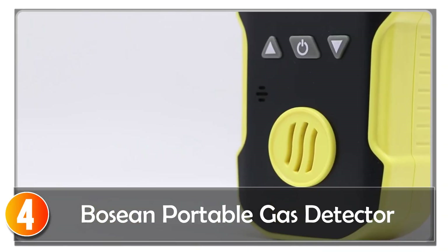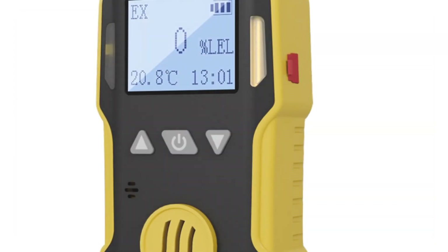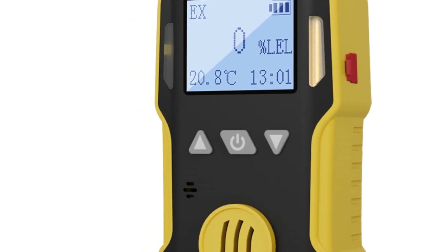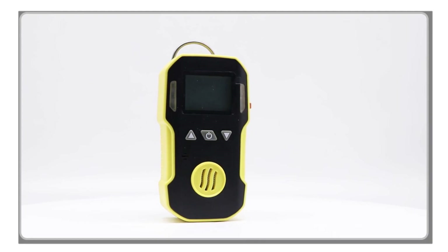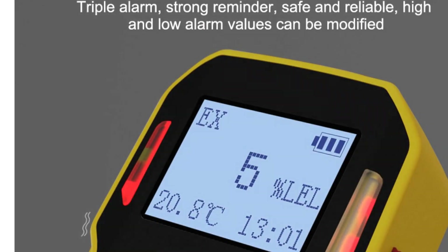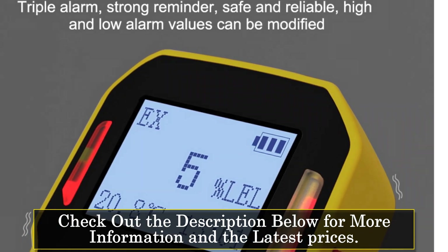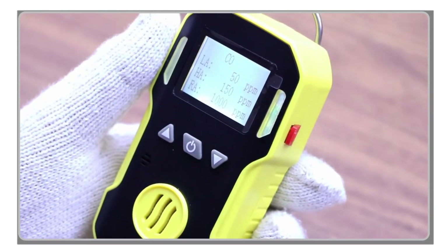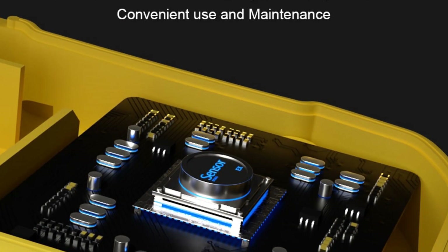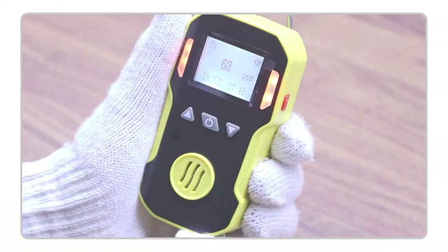At number 4, the Bosun portable gas detector is an industrial-grade device designed for real-time gas detection with high precision and stability. Its robust features and compact design make it suitable for a wide range of applications. Equipped with an industrial-grade sensor, this gas detector provides accurate and real-time data. It offers triple alarm modes, including sound, light, and vibration, ensuring that no alarm goes unnoticed. Users can set the high and low alarm values according to their specific requirements. The built-in 3.7-volt rechargeable lithium battery provides a long runtime of over 10 hours, and its high-strength ABS material construction makes it waterproof, dust-proof, and explosion-proof, making it ideal for harsh environments.